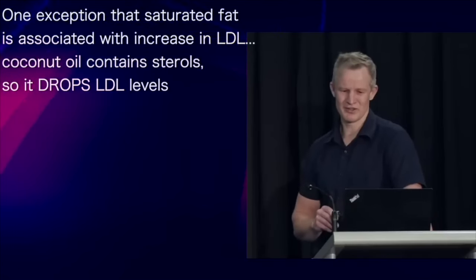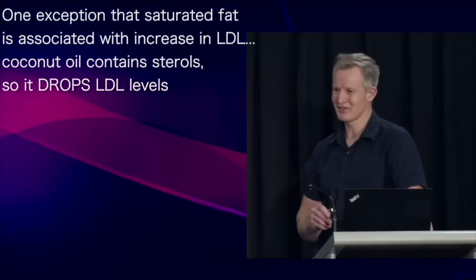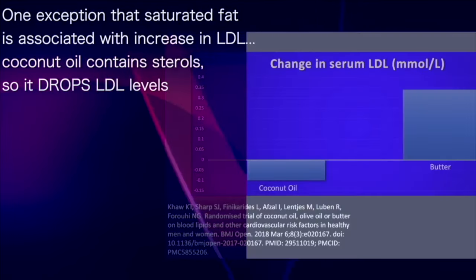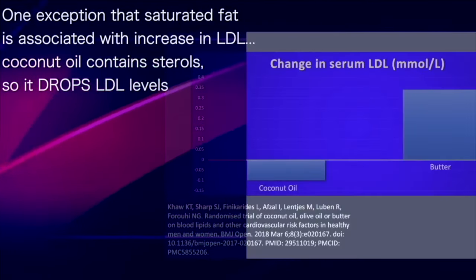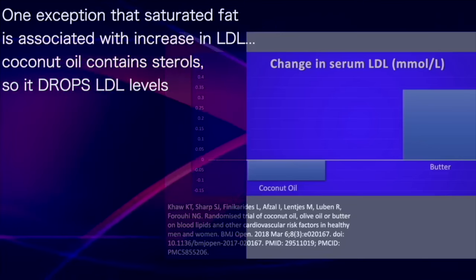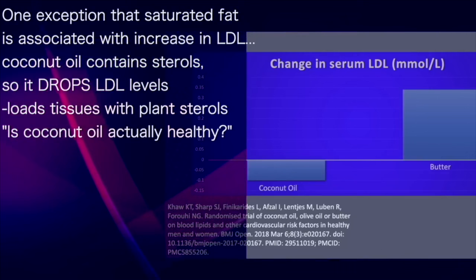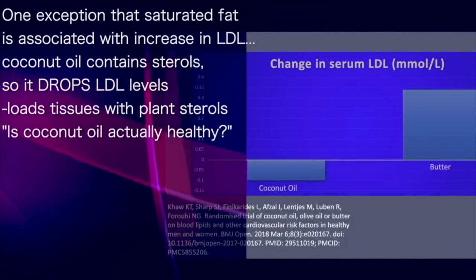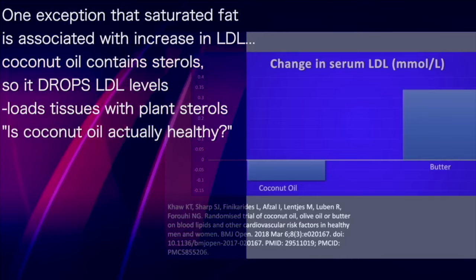There's one major exception to saturated fat intake being associated with increased LDL, and it's the exception that proves the rule — coconut oil. Coconut oil is a plant oil, it contains sterols, and that's why it drops LDL levels while simultaneously loading body tissues with plant sterols. This knowledge makes me reconsider whether coconut oil is actually healthy.